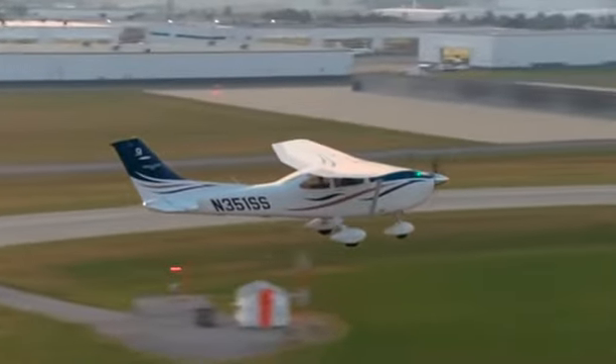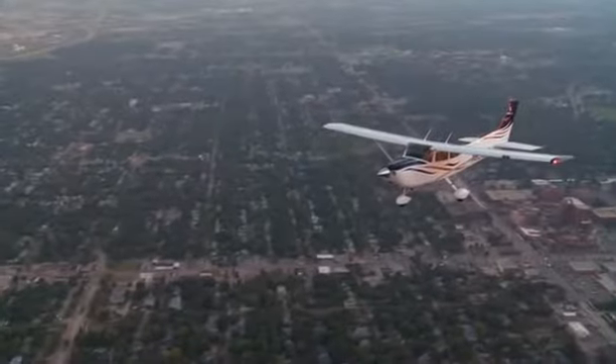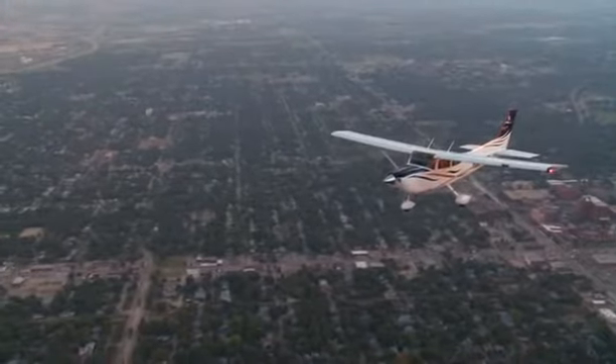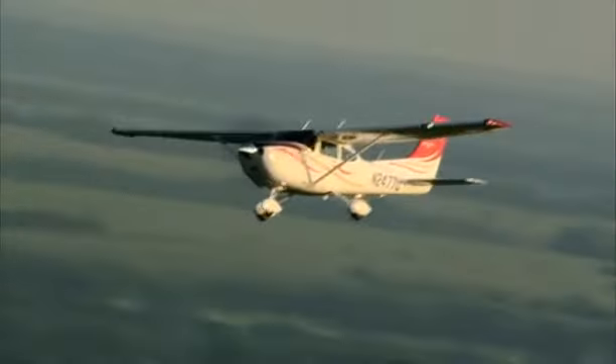If you are in the market for even more performance, Cessna offers the Turbo Skylane. This turbocharged wonder climbs out at an agile 1,040 feet per minute and has a cruising speed of 159 knots.